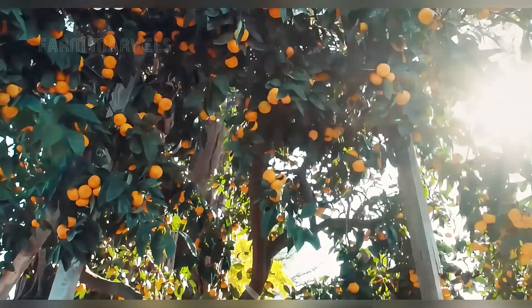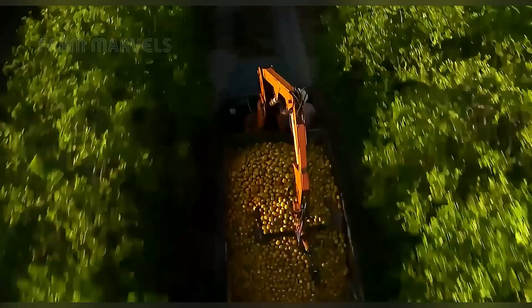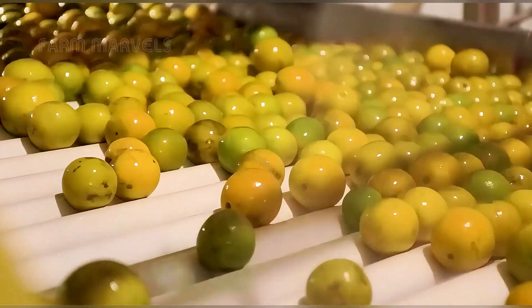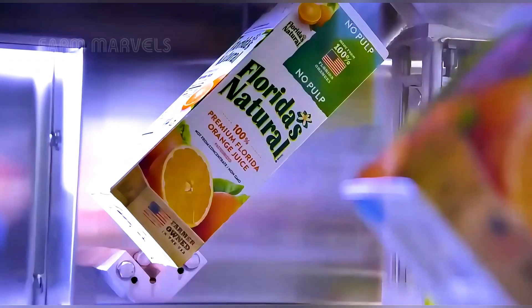What if the oranges you enjoy every morning hold secrets you've never imagined? Beneath the sunlit groves of Florida and California, a world of wonder unfolds. These oranges are more than fruit — they are the lifeblood of a billion-dollar industry, a perfect blend of nature's artistry and cutting-edge technology.